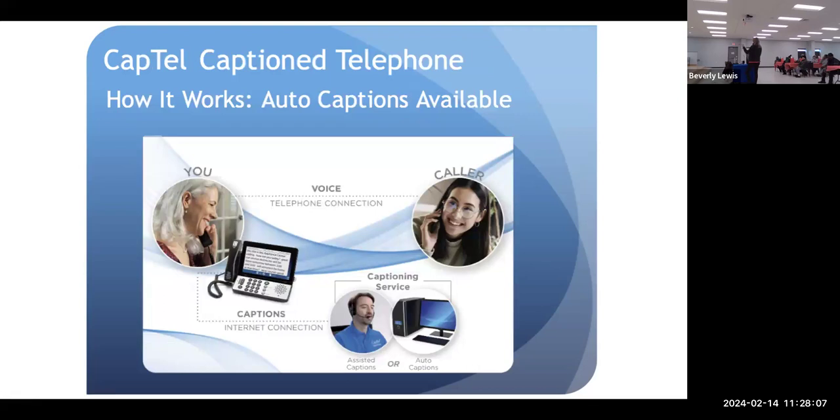Here's an example of how the captioning works. It used to be that when someone called you, a caption assistant would automatically come on the line and type the captions for you. Now with AI, there are auto-captions. Whenever I install a phone, I put it on auto-captions — just like talk-to-text on your cell phone. But as we know, talk-to-text isn't always accurate, so there is also the option on every phone call to have assisted captions instead.